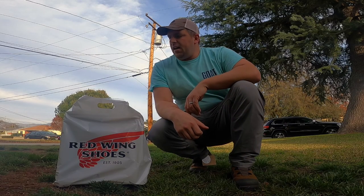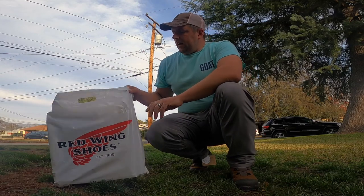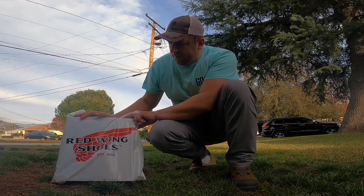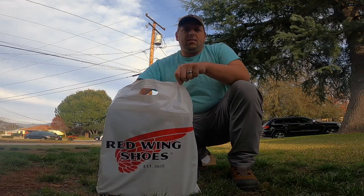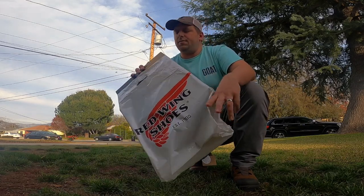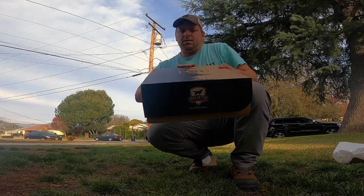Hi there. It's Farmer Brad, and today I went to Red Wing Shoes. I went to their location in Rosemead, California, where we were out on vacation.